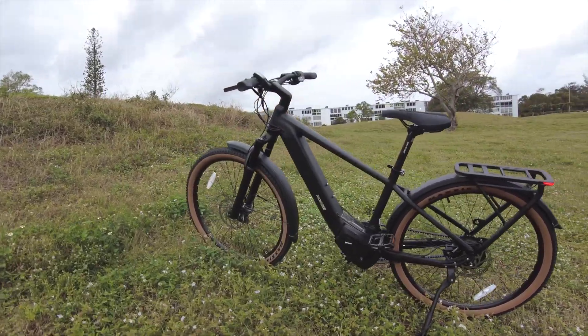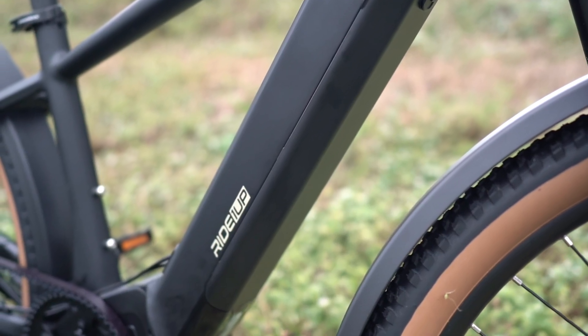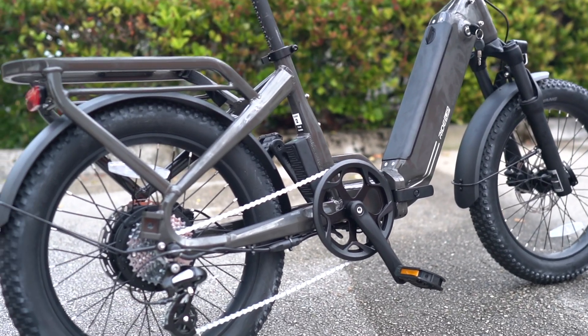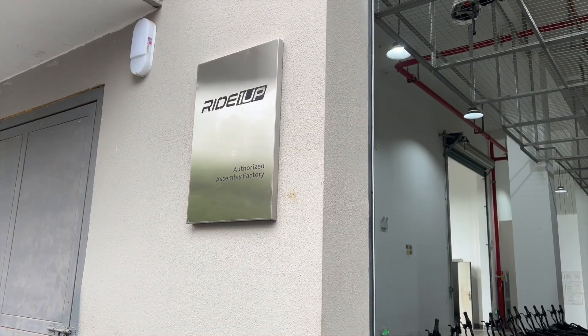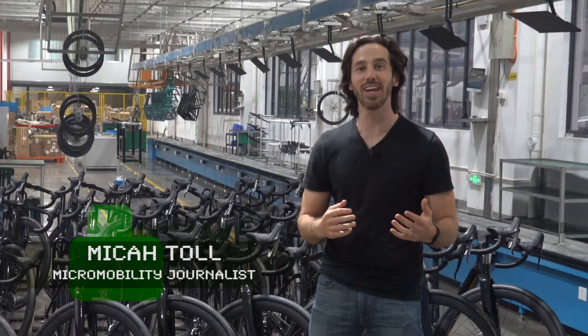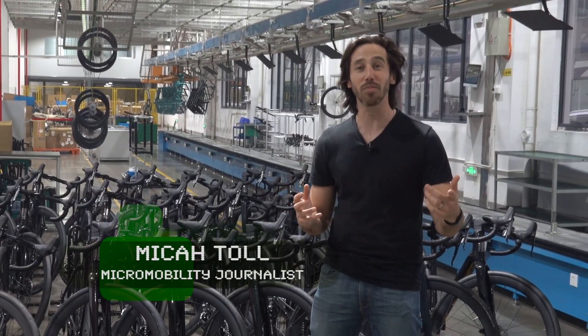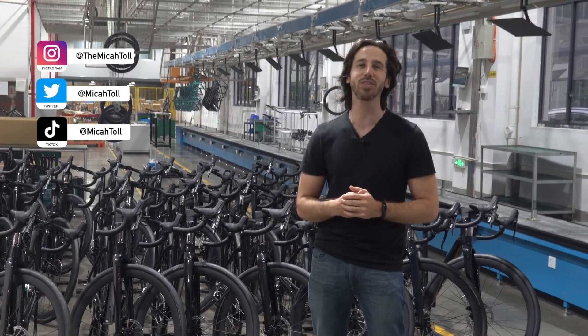If you know much about the U.S. e-bike market, you probably already know about Ride 1 Up's electric bikes, which are known for being high-value, affordable models popular among commuters and recreational riders alike. But I can pretty much guarantee you've never seen the company as close as this. Hey everyone, Micah here with Electrek, and today we've got an invitation from Ride 1 Up to come visit their factory and see how they build their electric bikes. Come along with us while we check it out.